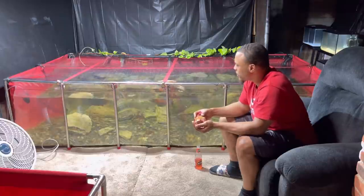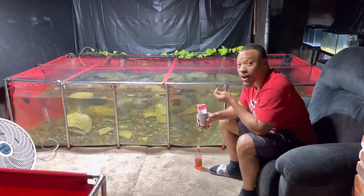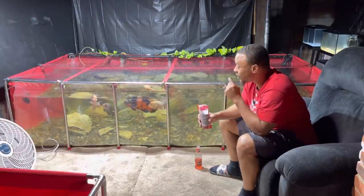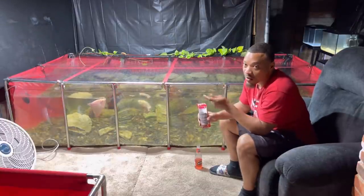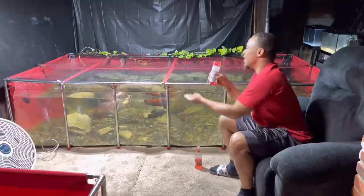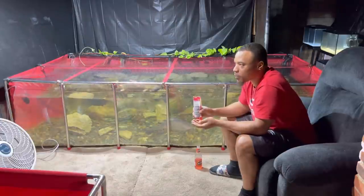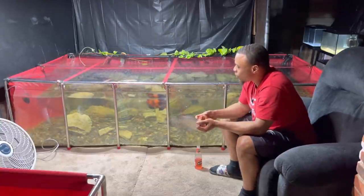Everything in the pond is doing good. I got two new fish coming for the pond probably in the next week or two — one I'm gonna have to grow out that's gonna be super dope once they get bigger, and another one you guys are really gonna like because it's just an awesome fish you don't really see a lot. I got one coming in the mail and one I gotta pick up locally.